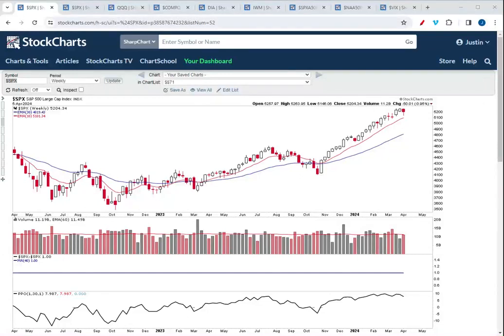Hello everyone, this is Justin Smythe from NextBigTrade.com. This is your weekly index review for April 5th, 2024.